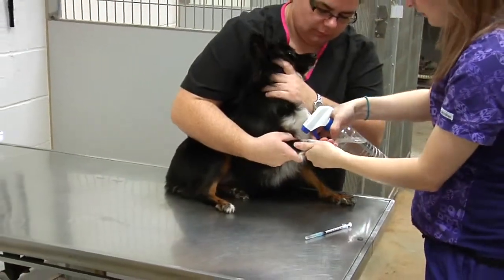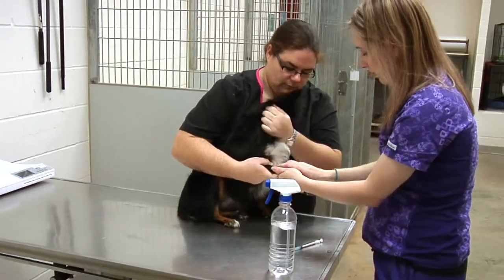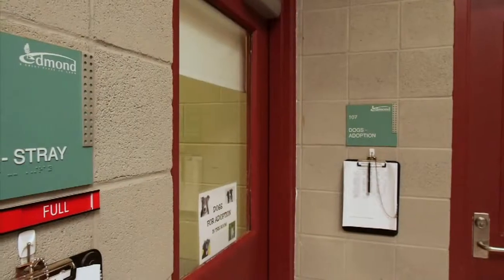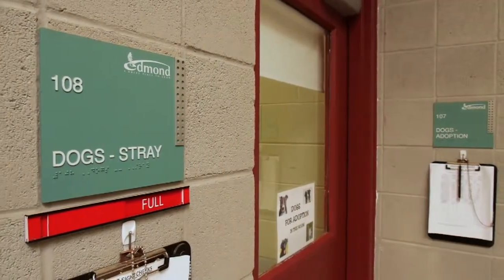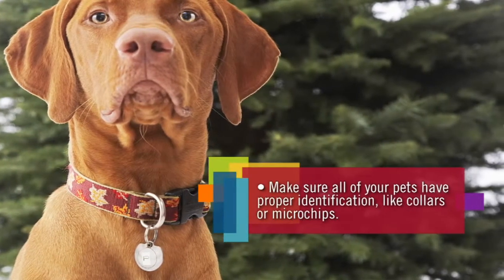Whenever an animal arrives at the shelter, they're checked for types of identification like collars and microchips. The hope is to reunite the pet with their family as soon as possible. Strays are put on a three-day hold in case their actual owner contacts the shelter.